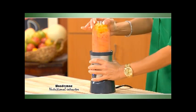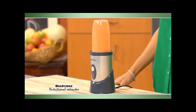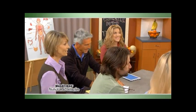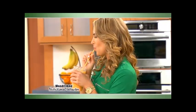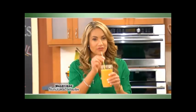With the Wondermax, nothing is wasted. You're getting all the nutrients, all the hydration with the Wondermax drink. It tastes delicious, but it's even better for your health.